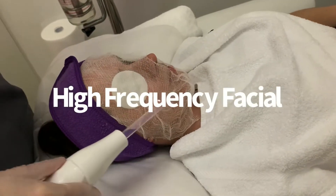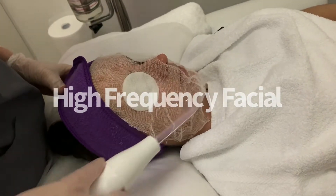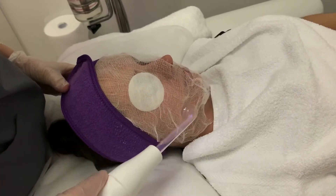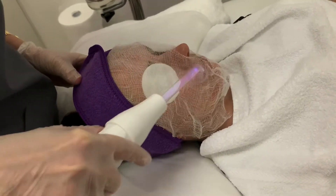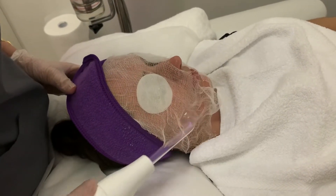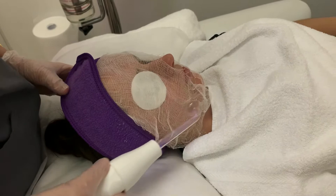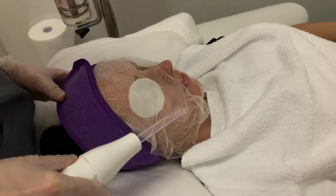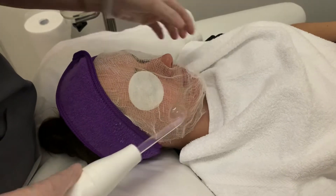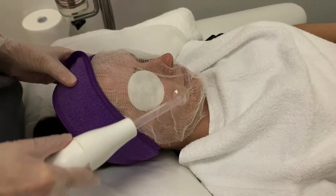We're doing high frequency on this lovely client today. High frequency stimulates collagen, but we're using oxygen, which has an antibacterial effect within the skin, caused by the ozone coming from the electrode on the machine.